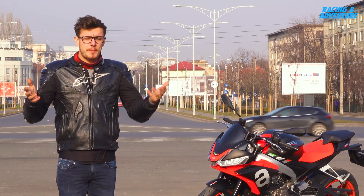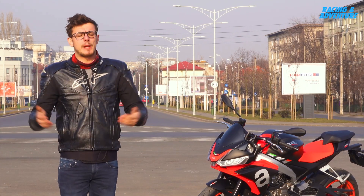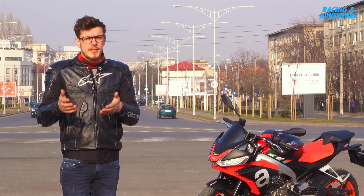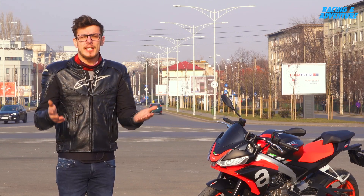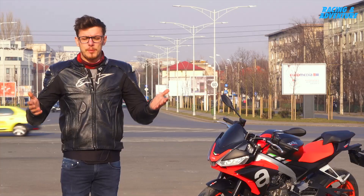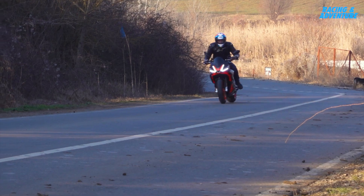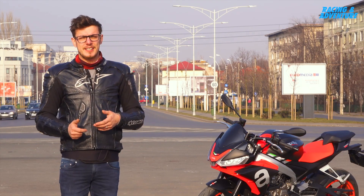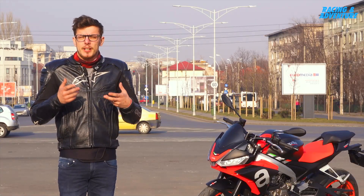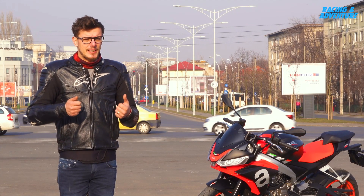Aprilia just came up with another bike for the 660 powerplant that they built for 2021. Besides the RS — the sports bike — we have the naked, which is the Tuono 660. It was pretty fun. Went a couple of kilometers outside the city, a couple of kilometers inside the city.